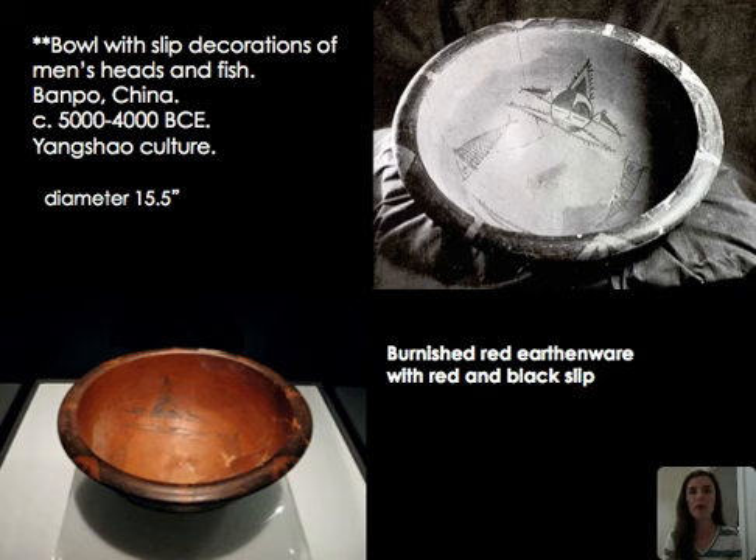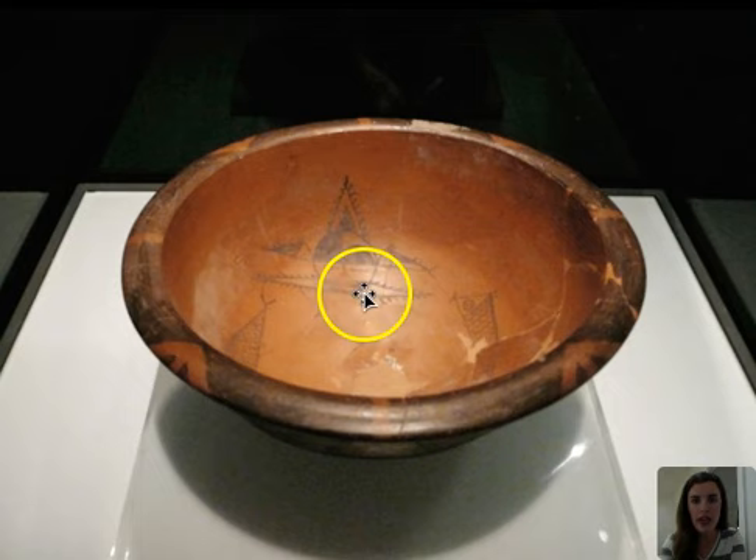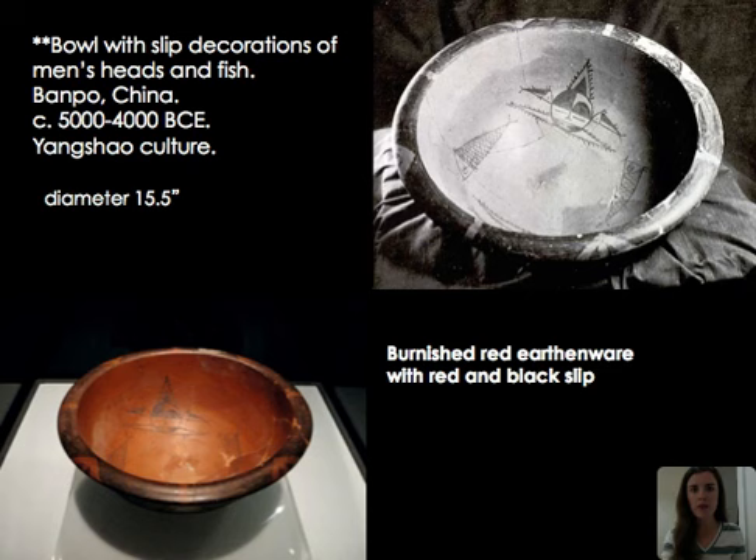One important artifact from the Banpo settlements is this particular bowl — a red fired vessel with black slip decoration. I'm showing both a black and white image and a color image. You can see fish as well as a head, with an additional fish off to the side from this figure's head. There are a couple of questions about what this vessel indicates.